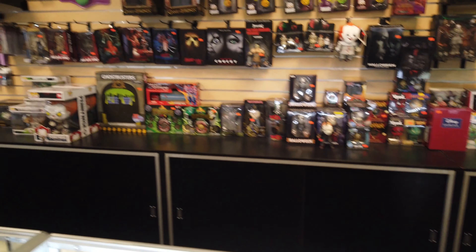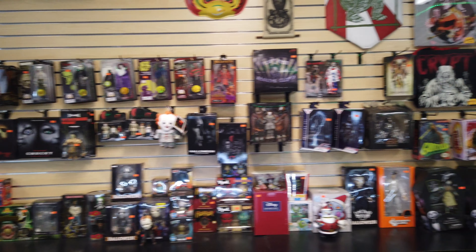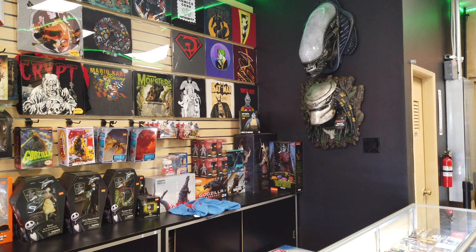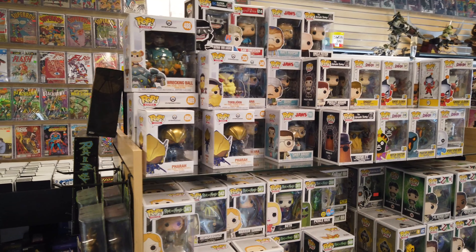Looks like behind the wall, behind the cases, they have a lot of NECAs and horror movie stuff. Down there you got Godzilla — looks like Shredder. This is what I'm here for.